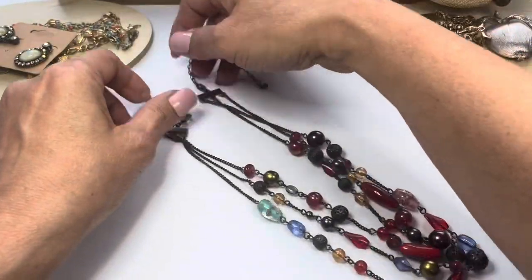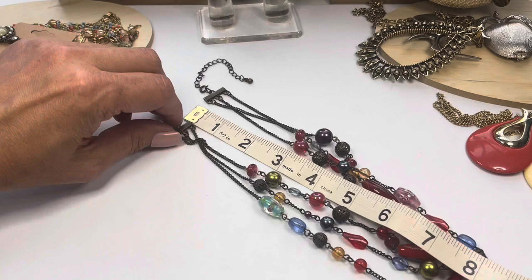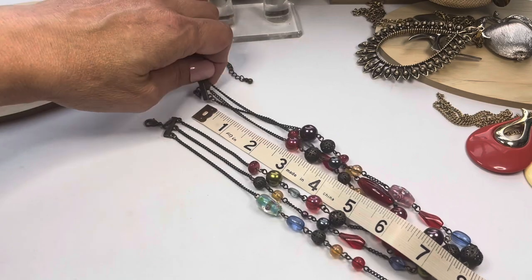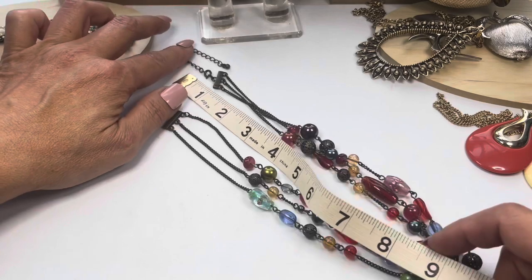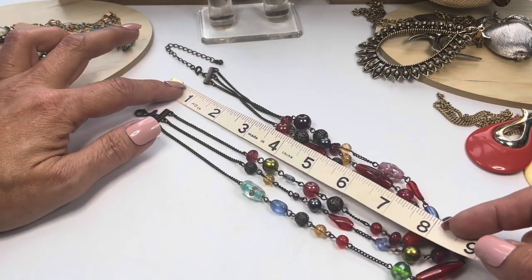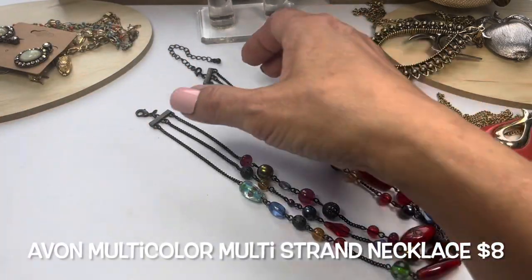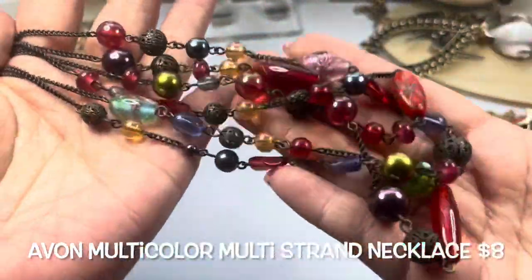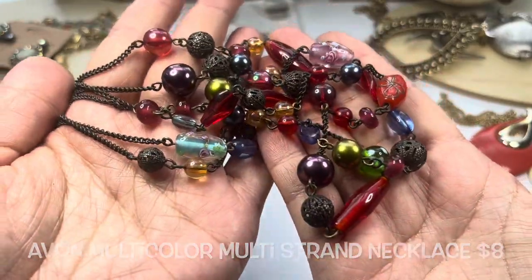I was surprised when I saw Avon on this one — it feels a bit more current. I'm not sure if Avon is still selling jewelry. Measuring it, it's about eight inches, and then you do have that extender. So we have this really nice multi-color Avon necklace.